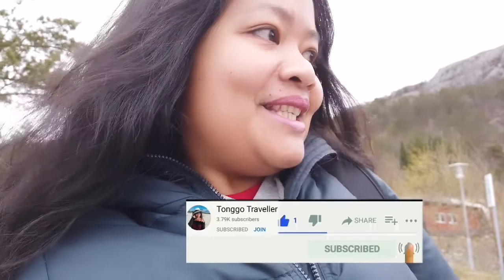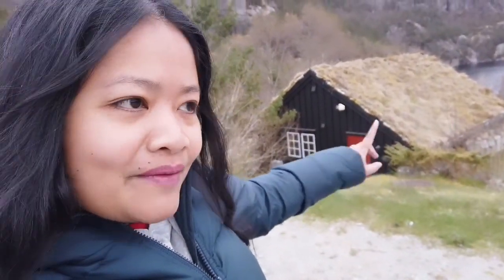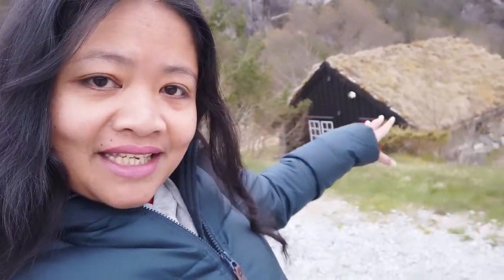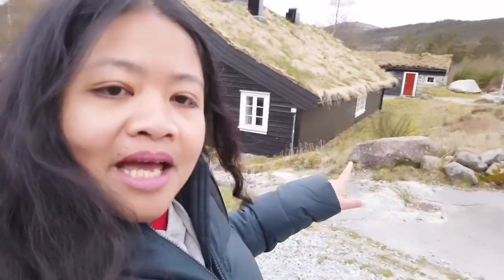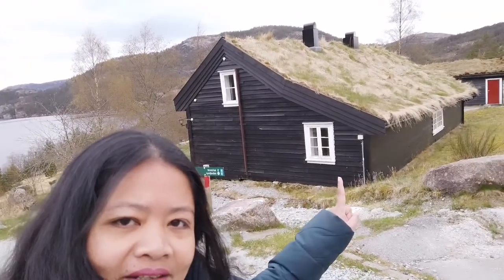By the way, if you haven't yet subscribed to my channel, please do. Look at that cabin behind me — it's really nice and cool. There's grass on the roof so it blends in with nature. There's another cabin over there as well that you can rent out.